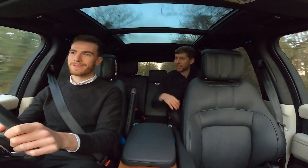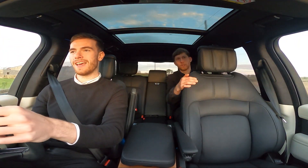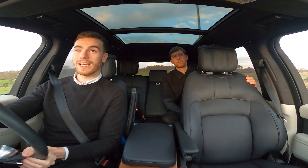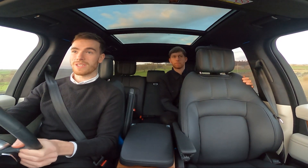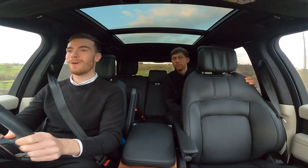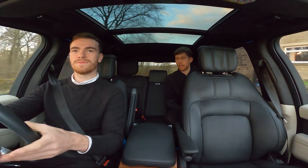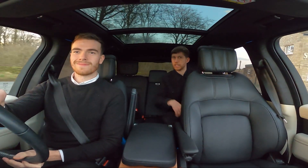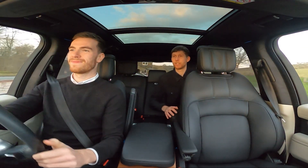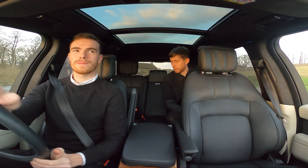Driving through the twisty Yorkshire lanes it does feel like a big car, especially when something's coming the other way with a dry-stone wall on your left. But honestly, into the corners for what's essentially nearly a three-ton car, it feels quite responsive and sharp. In the back you're not getting thrown around — it feels planted.